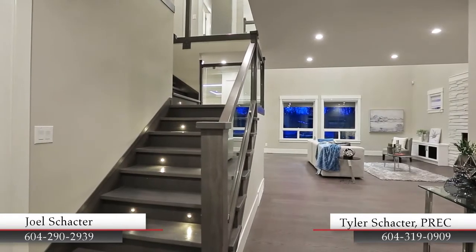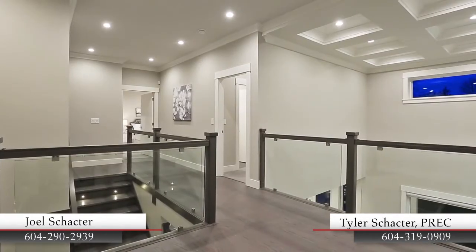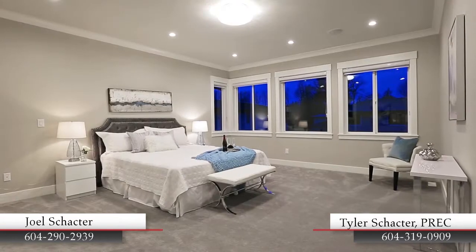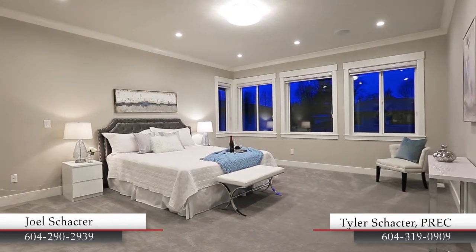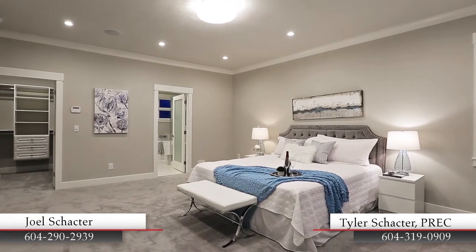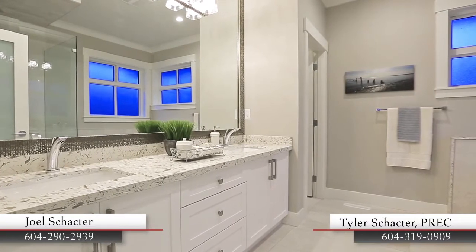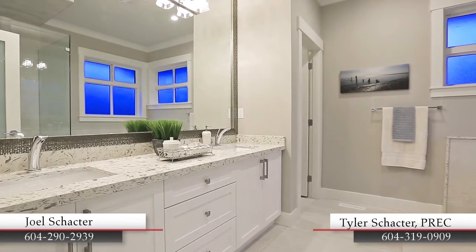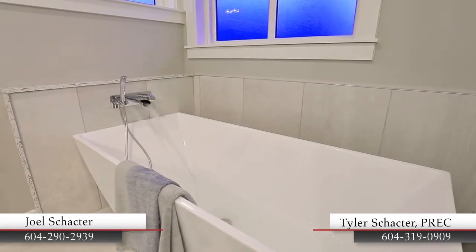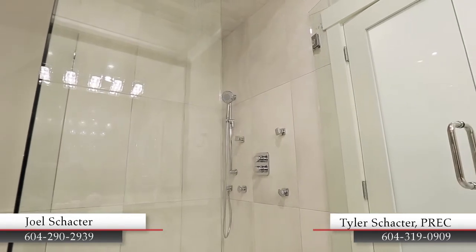Glass railings frame the staircase and second floor landing, creating a modern, open feel throughout the home. The master suite is your own space to unwind in the evening, and has a posh dressing area and walk-in closet, as well as a lavish ensuite bathroom featuring a double vanity, a freestanding soaker tub with waterfall faucet, and a separate glass shower with rainfall shower head and body jets.